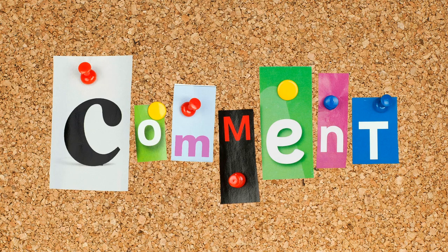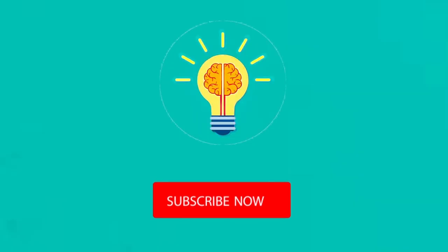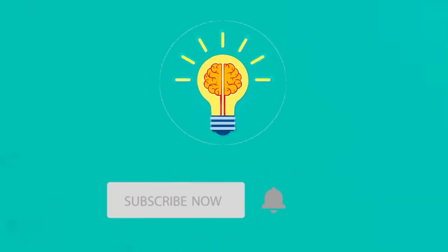Well, what was your personality type in the end? What did you see in these images? Let us know in the comments. Also, don't forget to leave us a like, share this video with your friends, and subscribe to our channel for more fantastic content like today. We hope you enjoyed our video and we'll see you next time.